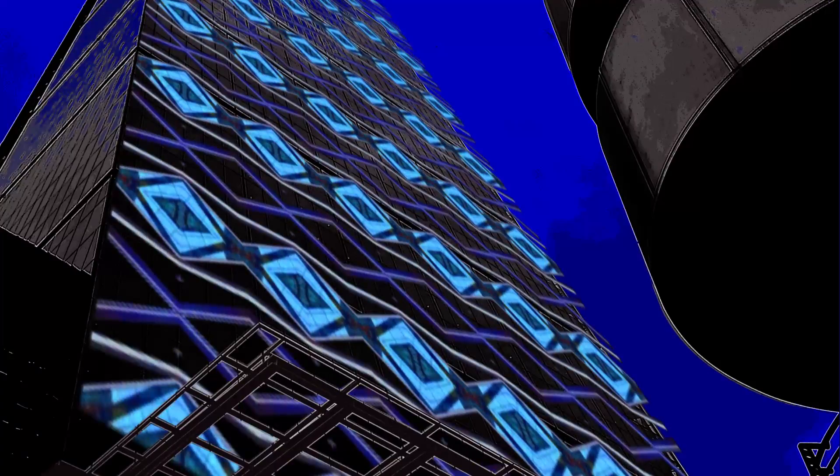If this was to happen in reality, it would be the largest light show in town, if not the world. What a sight that would be! But for the present at least, it must remain a computer simulation.